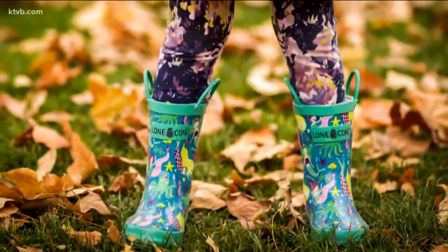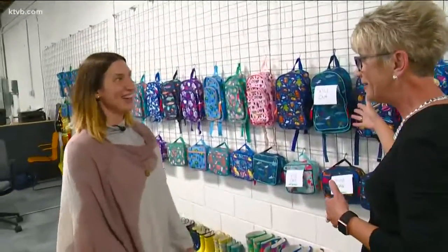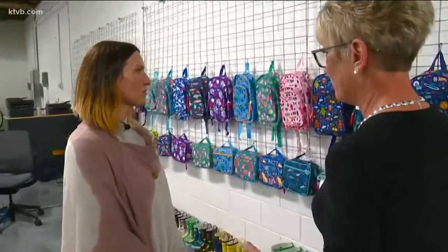I want you to meet the founder and president and hear more about it. This is Annalisa DeMarta. Annalisa, these are some of the products I was just telling people about, right? So tell me, what are some of your best sellers here at LoneCone?